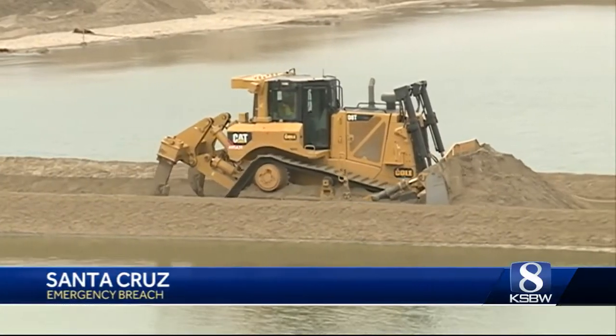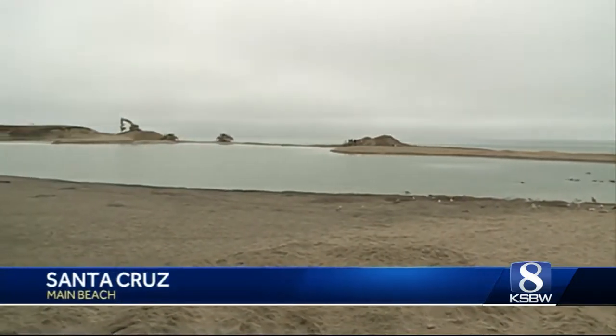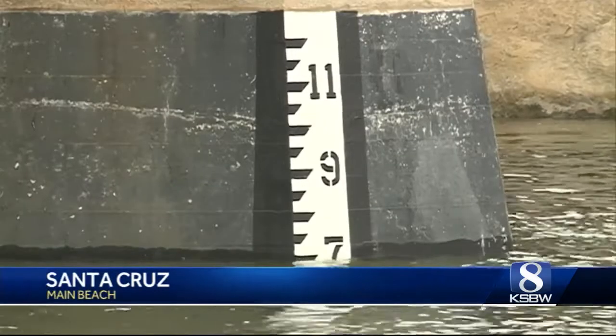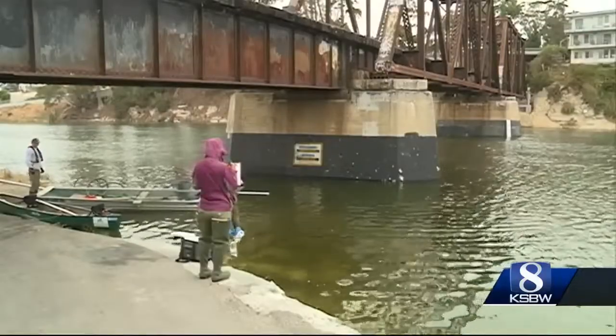Work began early Wednesday morning. High surf created a giant sandbar which prevented water from flowing out. The river's level reached its maximum peak. The goal was to get it down to four feet. We really hope that the ocean will open the berm naturally, but if it doesn't and the water level reaches over seven feet, we have to go in and actually open it ourselves.